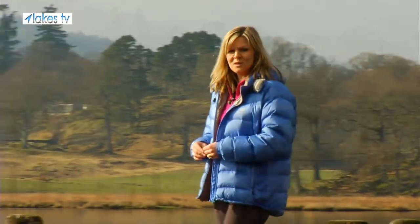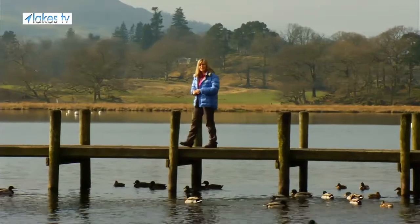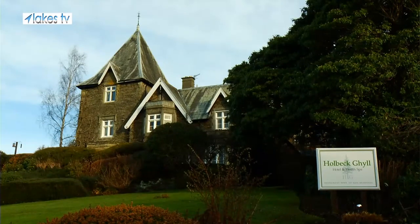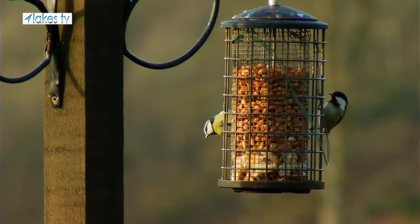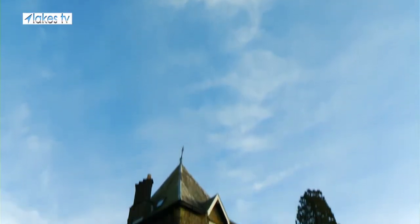Nestled between Ambleside and Windermere with spectacular views of the lake is the Holbeck Gill Country House Hotel. The thing that makes Holbeck Gill so special is the size of it — it's 26 bedrooms, perched on the side of the hillside with a fantastic view over Lake Windermere. It's situated between Ambleside and Windermere, two of the best little towns in the Lake District.